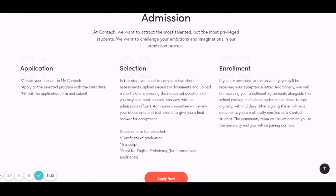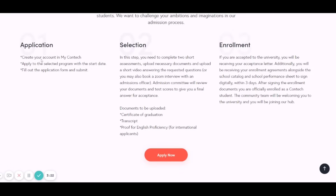The admission process: first, create an account and apply to a selected program by filling out the application form. For selection, you'll be invited for a short video interview, and you need to bring documents like your graduation certificate or transcript and proof of English proficiency for international students. If accepted after the interview and credential review, you'll be contacted within three days to sign the enrollment documents.